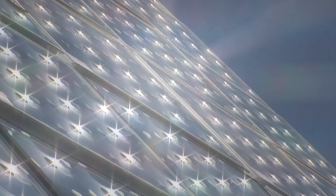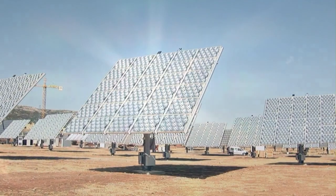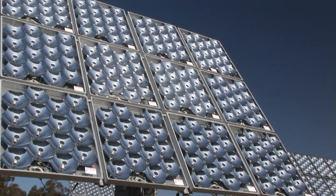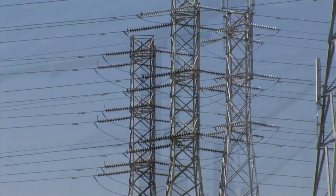Harnessing the power of the Sun with technology which is scalable, dependable, and capable of delivering on the promise of clean, low-cost, renewable energy — concentrating the power of the Sun and converting it directly into electricity.